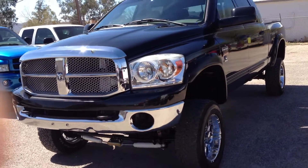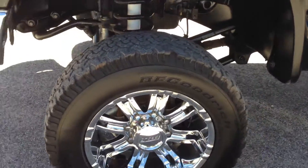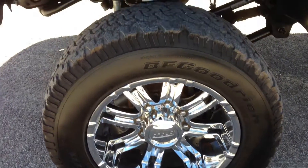It runs great. You've got a bunch of brand new parts under the hood, which should make people happy. It doesn't make me happy, but it should make you happy.